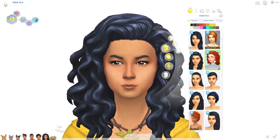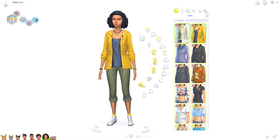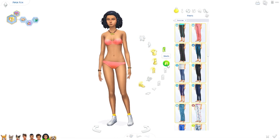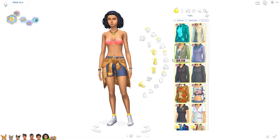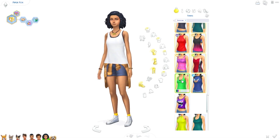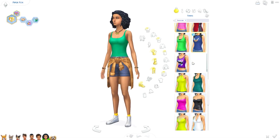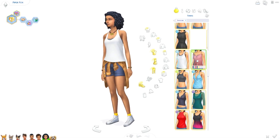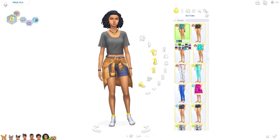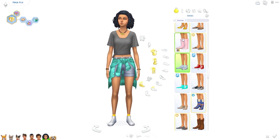Hi everyone and welcome to a quick makeover video for Piper Fox from my Cats and Dogs let's play, because she did just age up into a young adult so I wanted to give her a new look to go with this new phase of her life. I wanted to give her a look that was pretty similar to what she had before but maybe a little bit more mature, because she always had this kind of relaxed and low maintenance look, so I really wanted to keep with that.